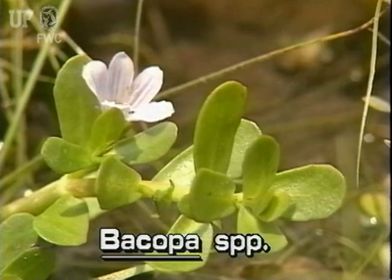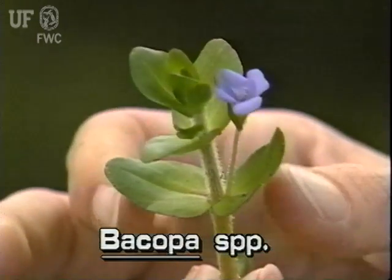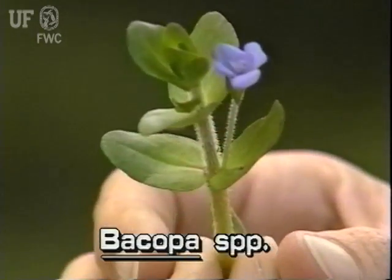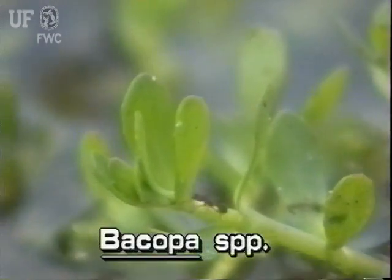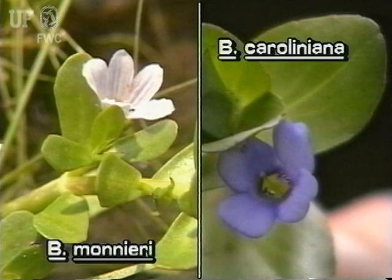Bacopa leaves are succulent and relatively thick. They're almost round and are arranged oppositely on the stem. Leaves are only one-eighth inch wide and five-eighths inch long. Flowers are small in blue or white with four or five petals.